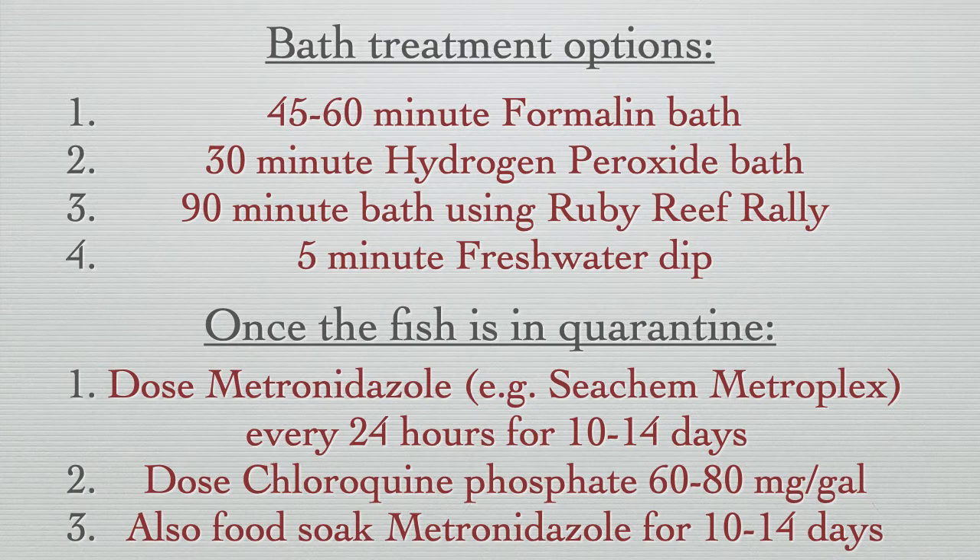Since Uronema is unlikely to be completely eliminated just by doing a bath or dip, we advise doing follow-up treatment in a quarantine tank. For Uronema, this can be accomplished by dosing metronidazole every 24 hours for 10 to 14 days, or with a single dosage of chloroquine phosphate at 60 to 80 milligrams per gallon.